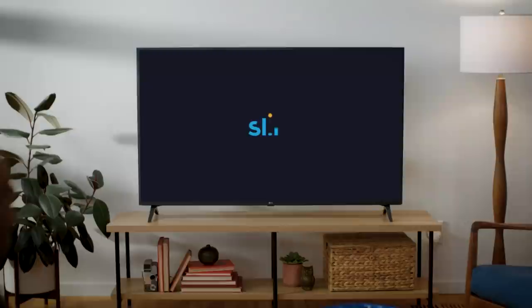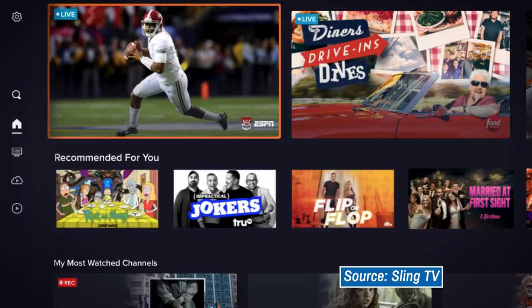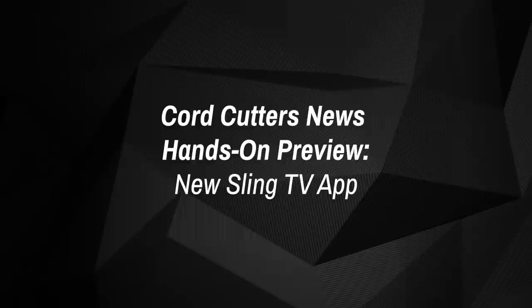So if you're already a Sling TV user, or maybe you've been curious about the service and wanted to know what the company had planned, I highly recommend checking this video out. This is the Core Cutters new hands-on preview of the new Sling TV app.